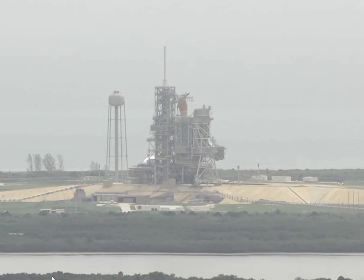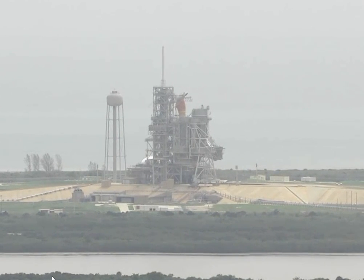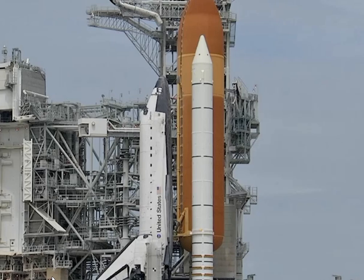Liquid oxygen and liquid hydrogen fill and drain valves are closed. T-minus forty seconds, handing off to Atlantis' computers at T-minus thirty-one. T-minus 35, 33.